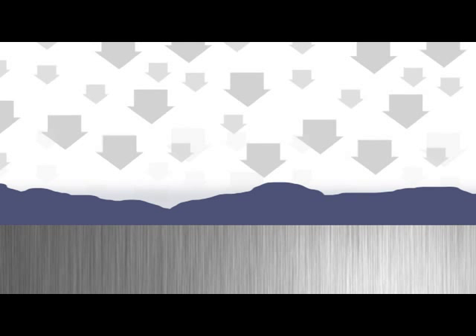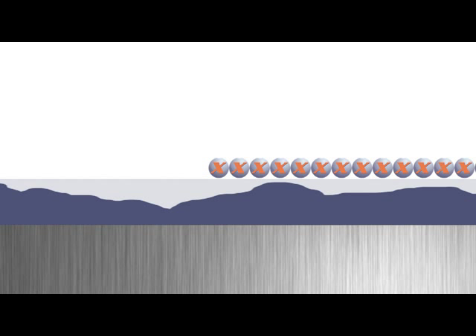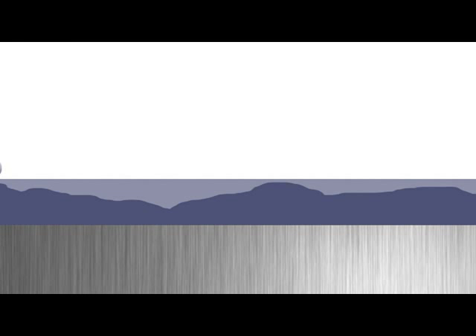GARDEX is suitable for used and new cars. On used cars, the two-part system firstly cleans and then removes all harmful elements, rebuilding the original look of the paint. It then seals the rejuvenated paint by creating a four-layer protective coating that leaves a super smooth, high-gloss finish.